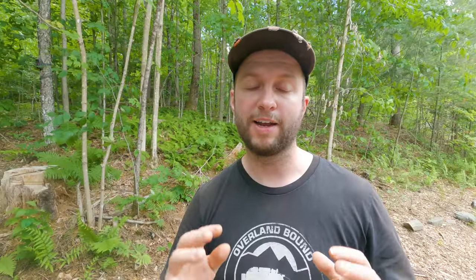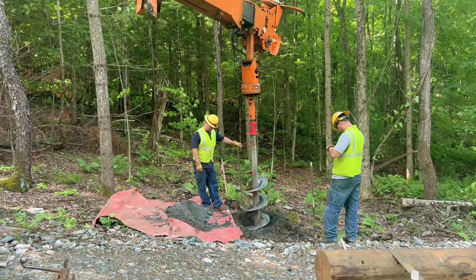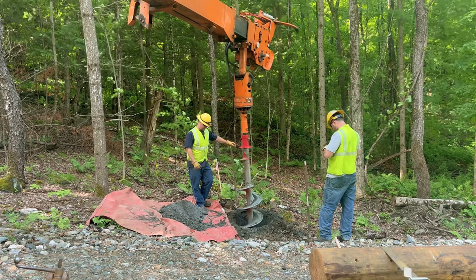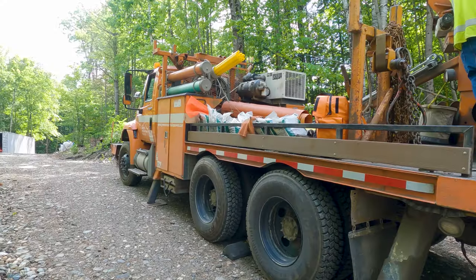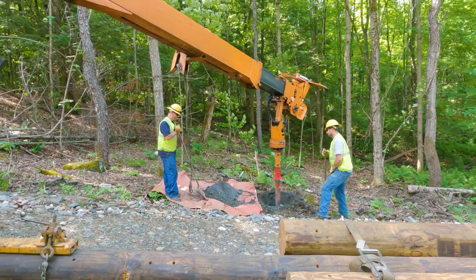We've been clearing slash piles and trees out of the way to clear the three sites where the poles are going to be installed. The three poles are about equally spaced, each about 200 to 250 feet apart at various points off the driveway. It's quite a machine — I'm so glad we have a good driveway.